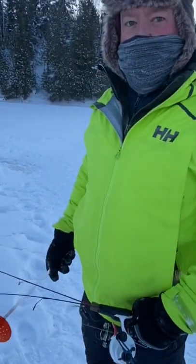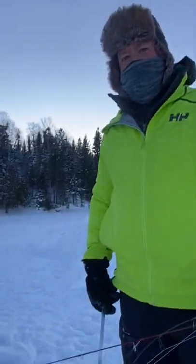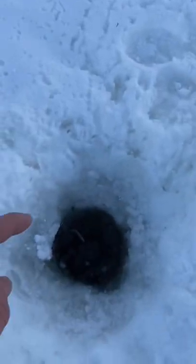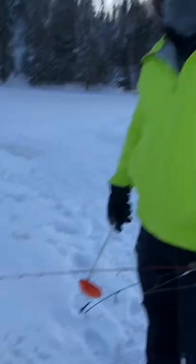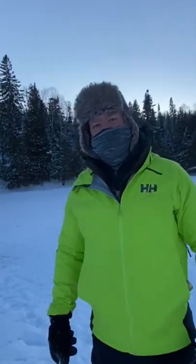Hey Todd, you know how you catch a polar bear? How? So, what you do is, you got your ice hole, right? Yeah. You get peas and you put them around the ice hole. Okay. And when the polar bear comes up to the ice hole to grab a pea, you kick them right in the ice hole. That's how you catch a polar bear.